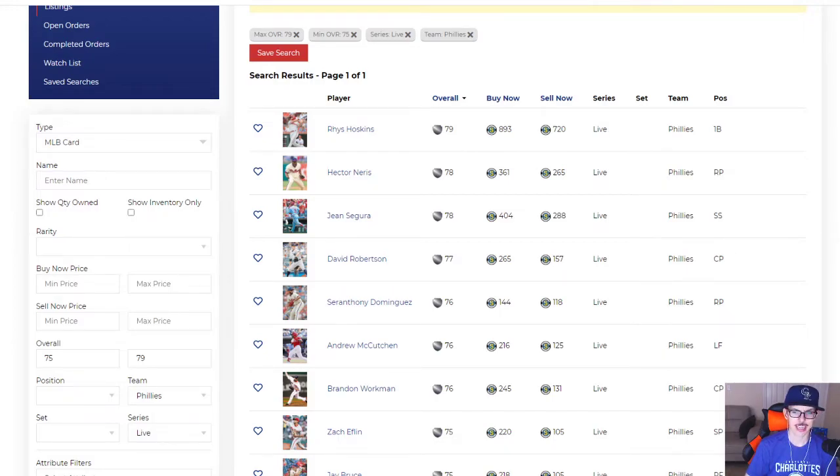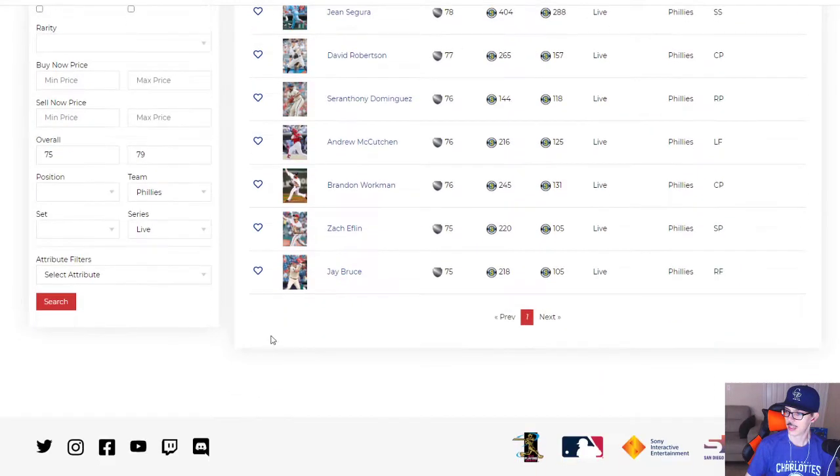Hector Neris has a good strikeout rate but nothing else. Jean Segura — pass. David Robertson is out, either injured or opted out, but either way he's not going gold. Seranthony Dominguez is out as well. Andrew McCutchen has been getting going a bit lately, but he still has a sub-400 slug. He would need to surge heavily to the finish line to get four points — very unlikely. Brandon Workman is like Neris — good strikeout rate and that's it. Zach Eflin is actually having a solid season, especially skills-wise, though his ERA has been a little higher than he deserves. But he's five points away, and I just don't see that. Jay Bruce is on the 10-day IL — he's been all right this year but no upgrade.